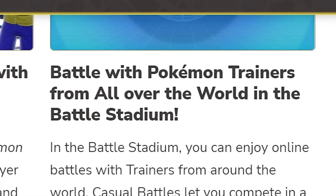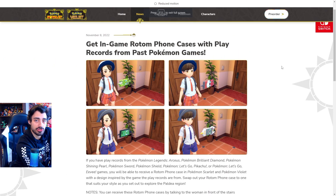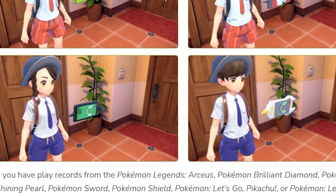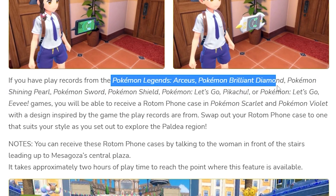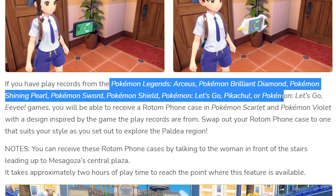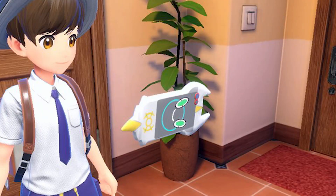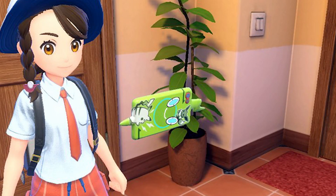Battle Pokemon trainers from all over the world in the Battle Stadium — we're going to have ranked matches and unranked matches, pretty standard stuff. At the end of the trailer, you get in-game Rotom phone cases with play records from past Pokemon games. If you have play records from Legends Arceus, Brilliant Diamond, Shining Pearl, Sword, Shield, Let's Go Pikachu, or Let's Go Eevee, you'll receive a Rotom phone case with a design inspired by that game.